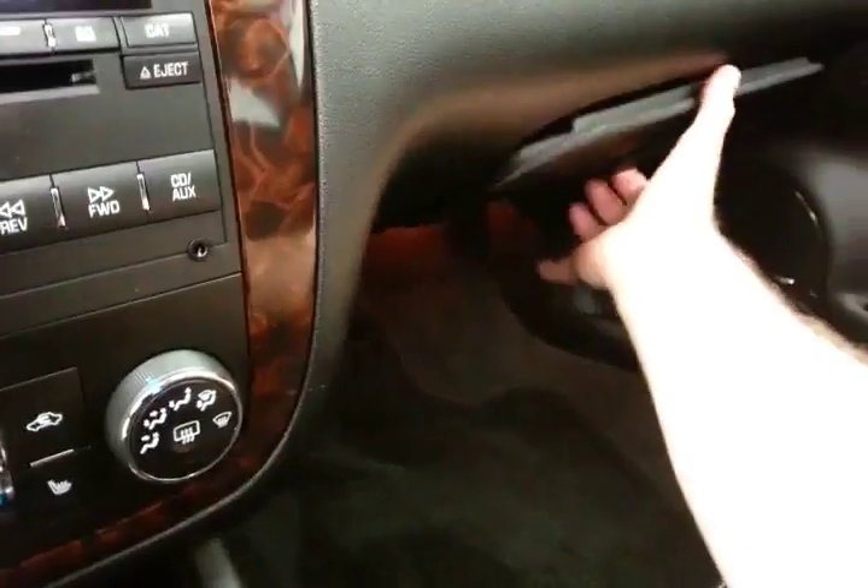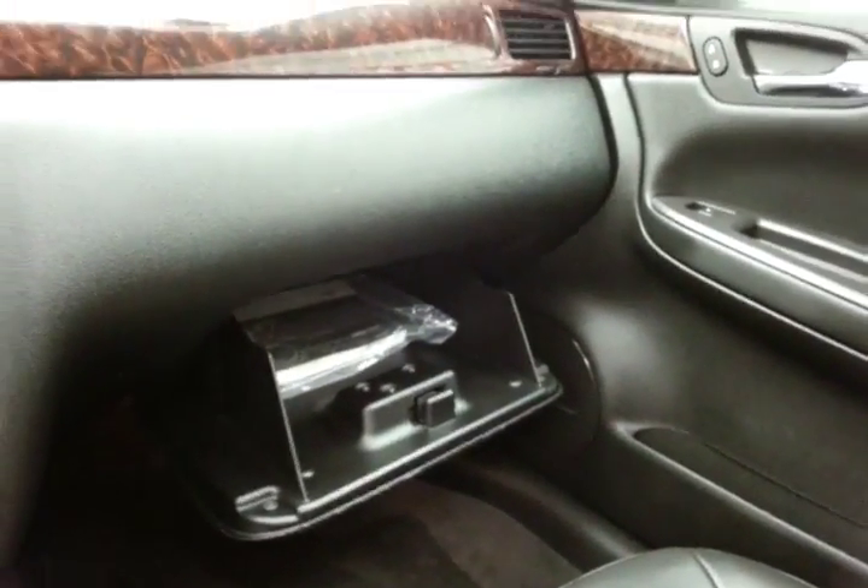Six-speed automatic transmission with lots of storage in the armrest and a spacious glove box with all the owner's materials.